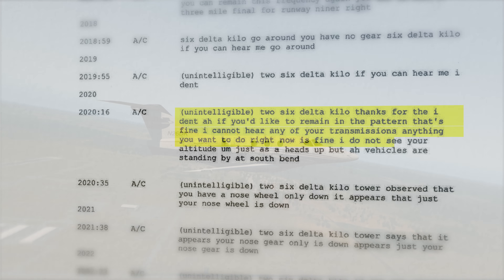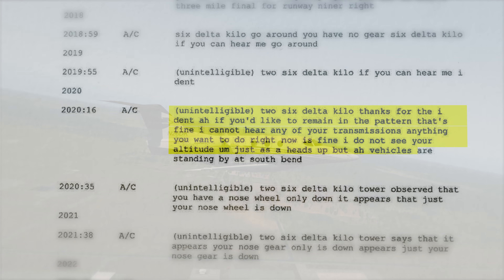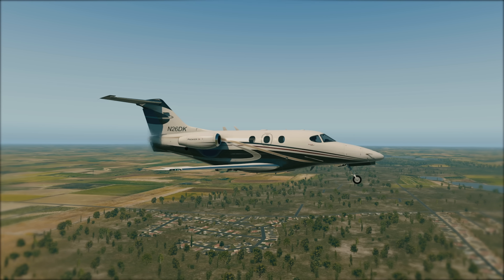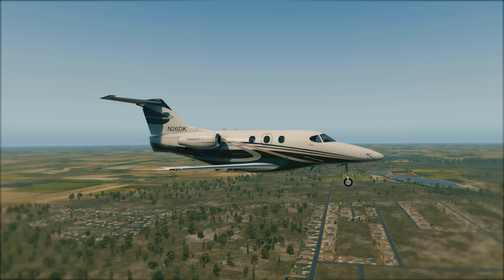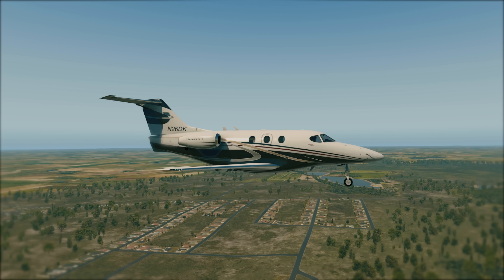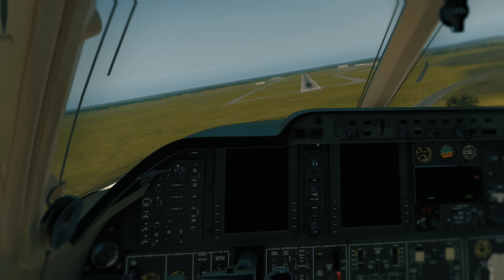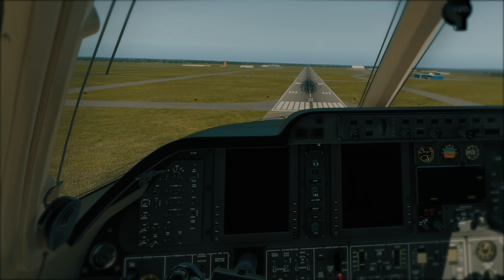"November 2-6 Delta Kilo, thanks for the ident. If you'd like to remain in the pattern, that's fine — I cannot hear any of your transmissions. Anything you want to do right now is fine. I do not see your altitude, just as a heads-up." November 2-6 Delta Kilo makes right traffic for runway 9R right. During the second landing attempt, the tower notices the main landing gear is still retracted — only the nose gear is extended. It's unknown whether Alex hears this transmission, but he proceeds with the landing attempt anyway.